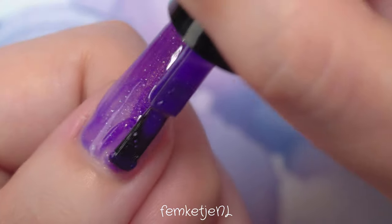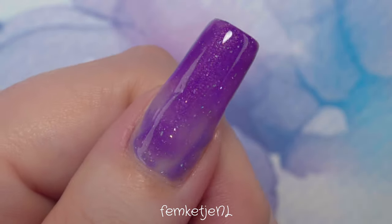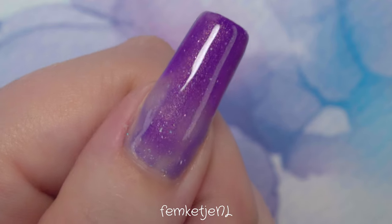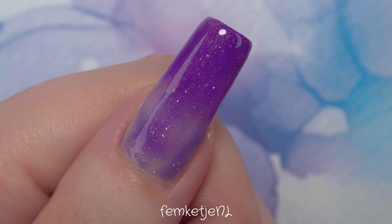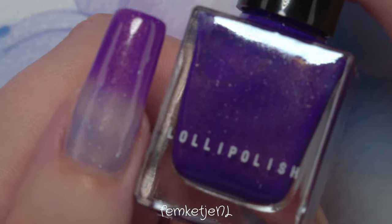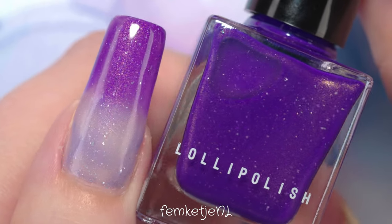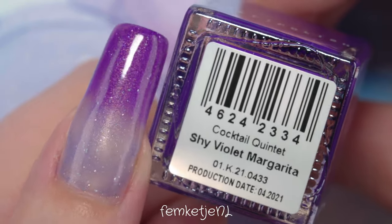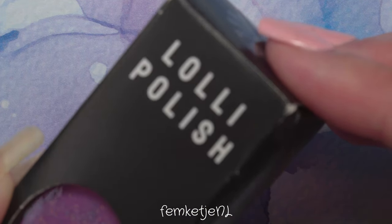I don't have a lot of thermal polishes in my collection, so when Lolly Polish asked me to try theirs I was excited to try some thermal ones. I'm really thankful for being able to try these. This Shy Violet Margarita — I know a lot of you love purple tones — transitions from a light violet lilac color towards a bright purpley lilac, with lots of shimmer and flakies going on.